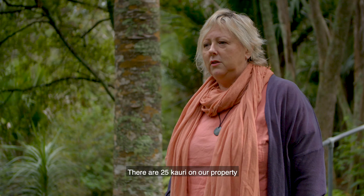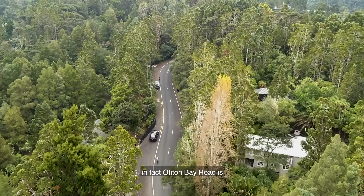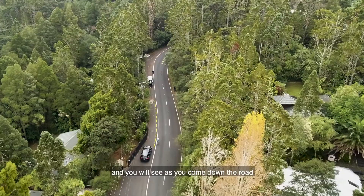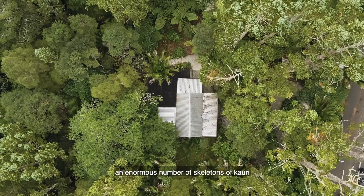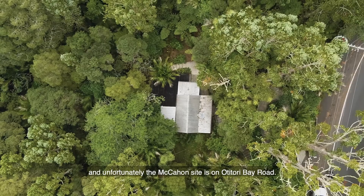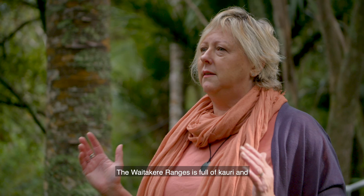There are 25 kauri on our property. We have two sections here that run parallel with each other, and they all have kauri dieback. In fact, Otaturi Bay Road is really like a death road for kauri — you will see as you come down the road an enormous number of skeletons of kauri, and unfortunately the McCann site is on Otaturi Bay Road.